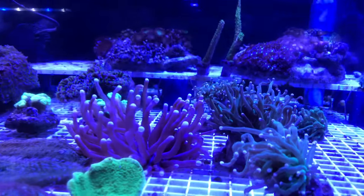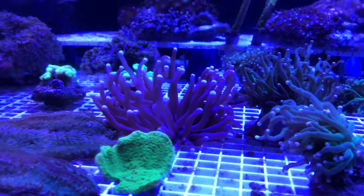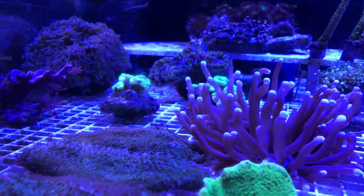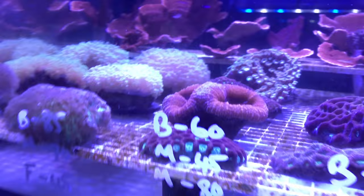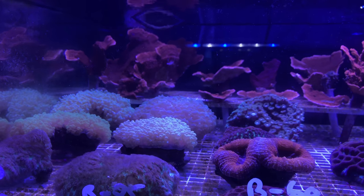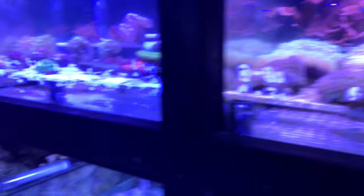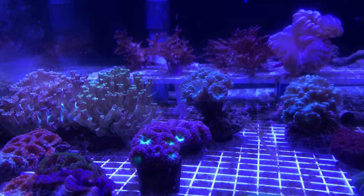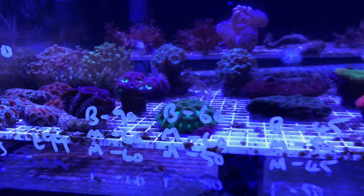They had Torch Corals, Tongues, Candy Canes, and Bubble Corals, Red Montice, and Acan.